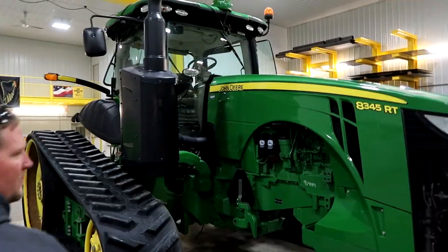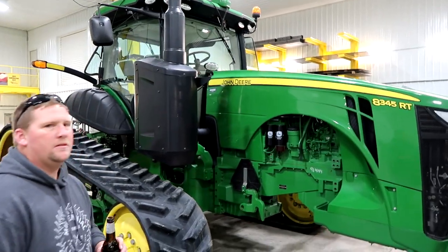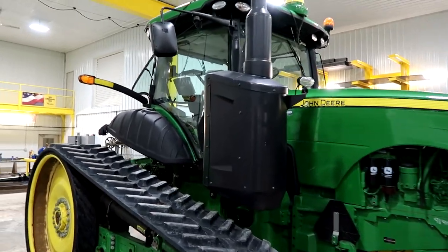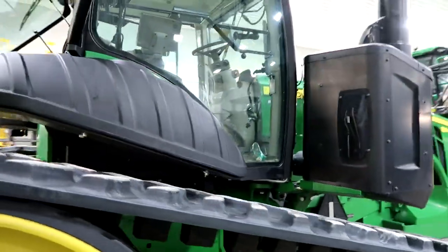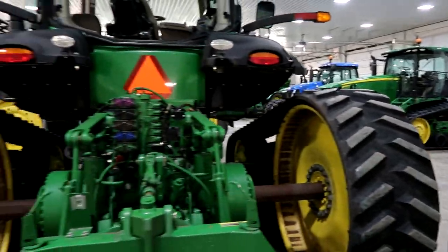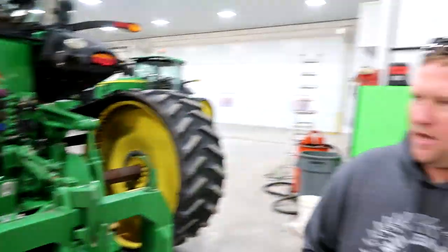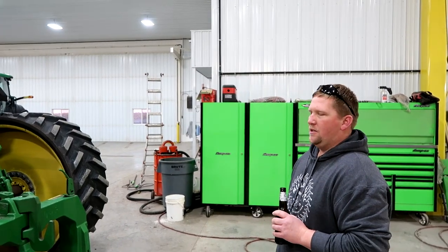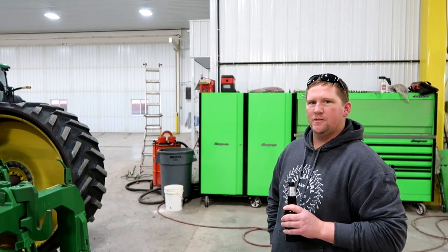Let's start with the 8345 RT — 345 engine horsepower by their rating. It's a 2015, so it's got DEF and the 4000 processor. This one pulls a DB80 30-inch corn planter, which is fully set up with a lot of precision equipment — multi-hybrid, Delta Force, air trash whippers. Everything.